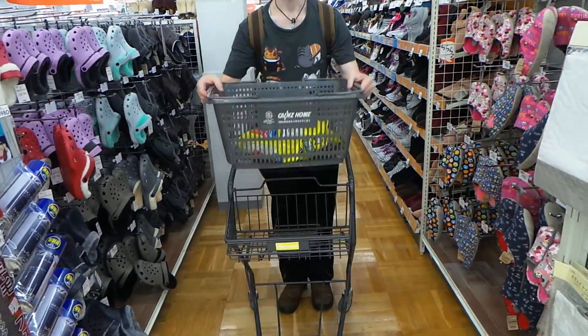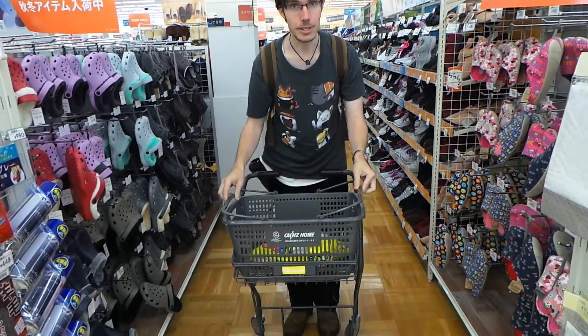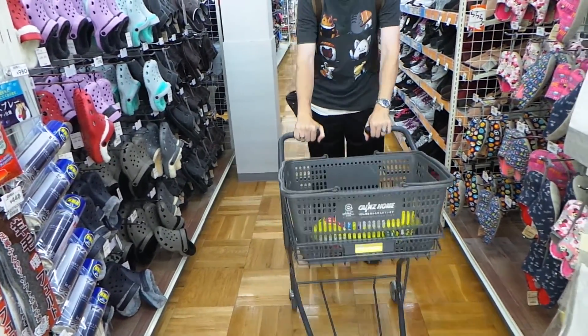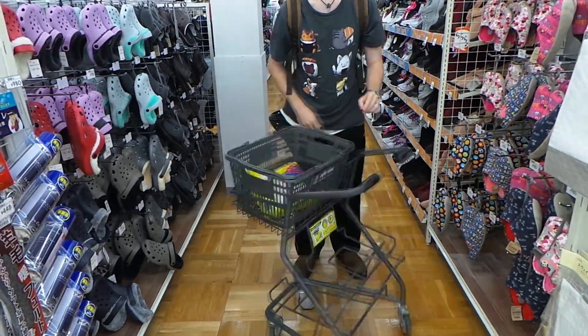So in America, you have very big carts that only go one direction. In Japan, we have basket carts — they go all four directions. America, why do you not have this?